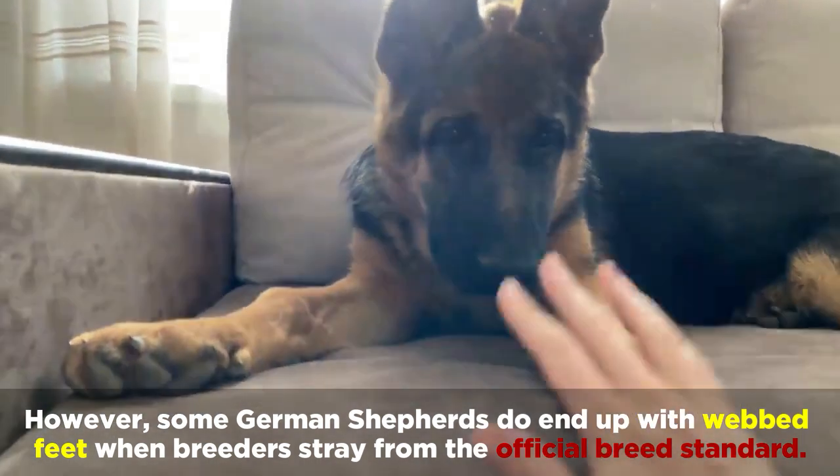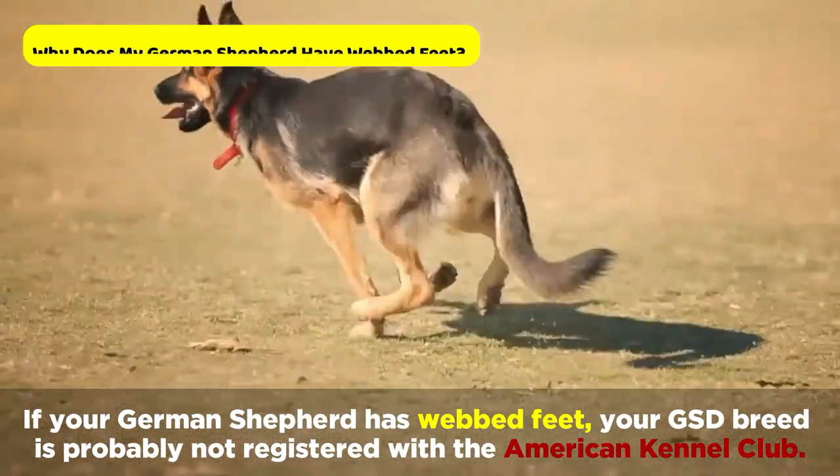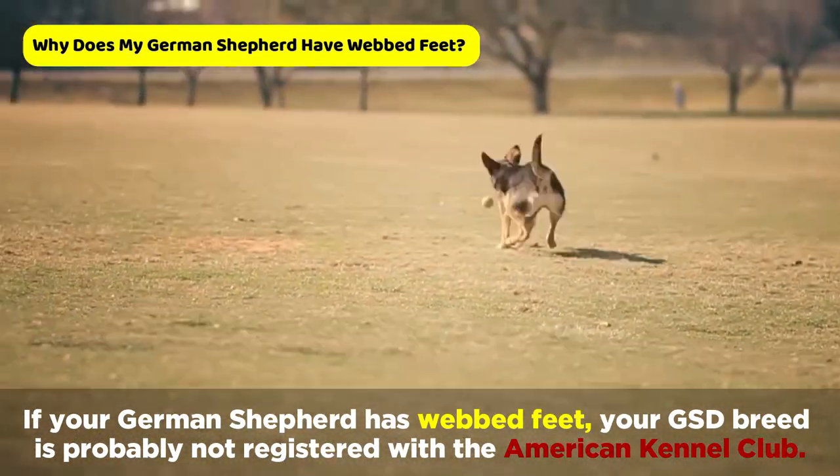However, some German Shepherds do end up with webbed feet when breeders stray from the official breed standard. If your German Shepherd has webbed feet, your GSD breed is probably not registered with the American Kennel Club.